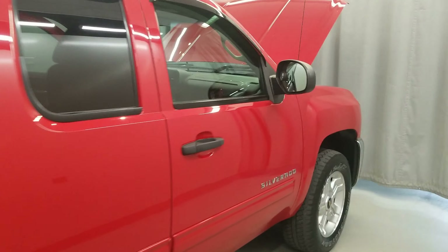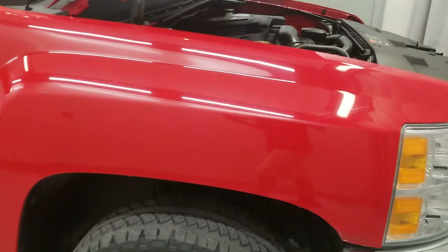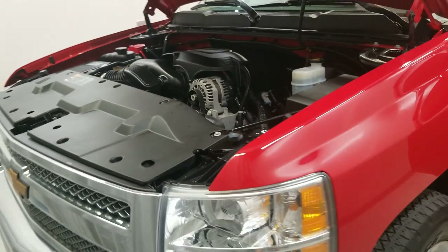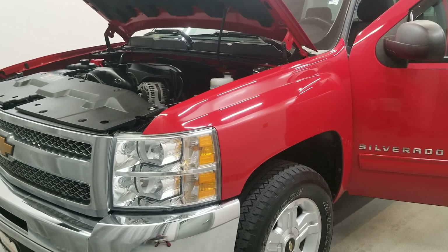It also has dual front impact airbags, dual front side impact airbags with an emergency communication system, front anti-roll bar, and front wheel independent suspension. This vehicle has been fully serviced, fully detailed, and is priced competitively. It has tinted windows, low mileage, gets 15 MPG city and 21 MPG highway, and is available on our lot now.